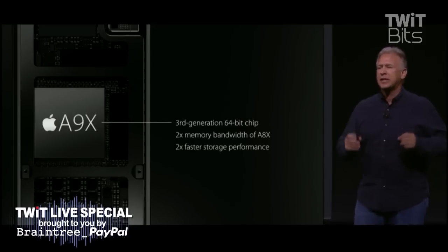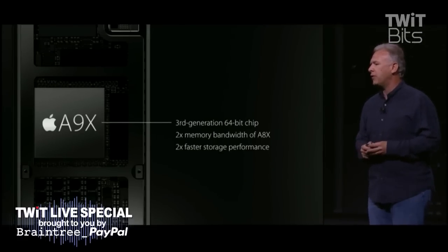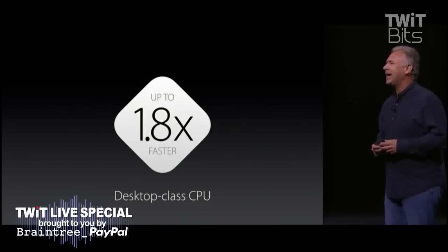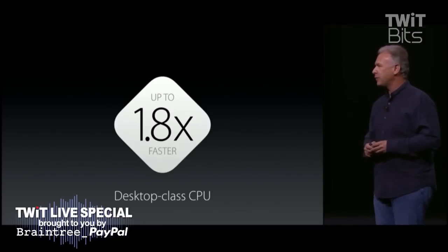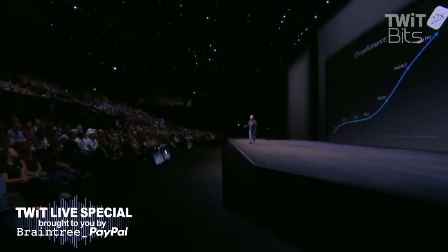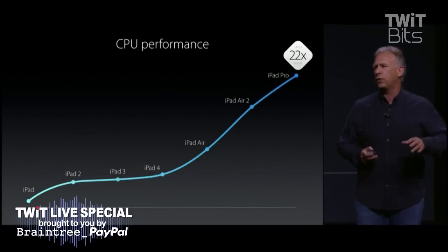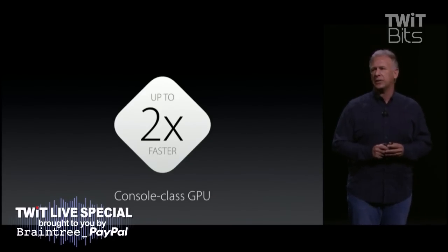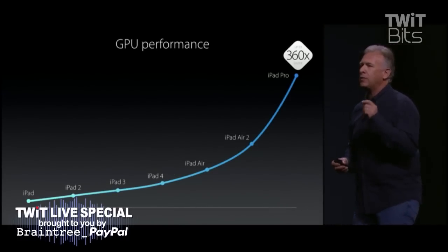A9X chip — our third-generation 64-bit chip. We've doubled bandwidth to memory and doubled the read and write performance to flash storage. They got to move so many pixels to that display. The new A9X is 1.8 times faster than the A8X it replaces — this is desktop-class performance. Over the last five years, they've grown CPU performance in the iPad 22-fold. And graphics tasks are even faster — we've doubled graphics performance over the A8X. Over the last five years, graphics performance has gone up 360 times.